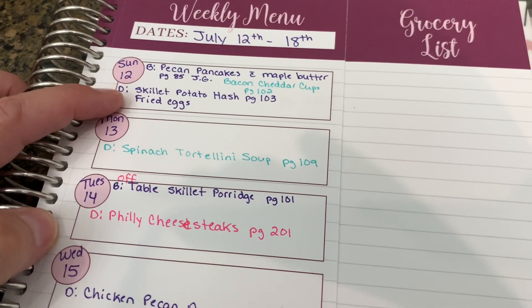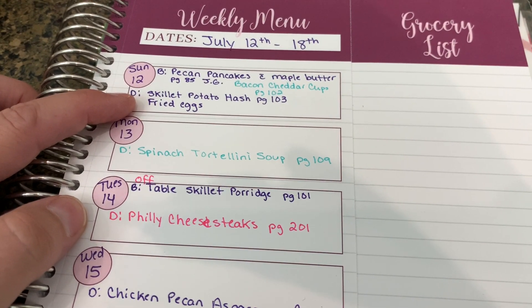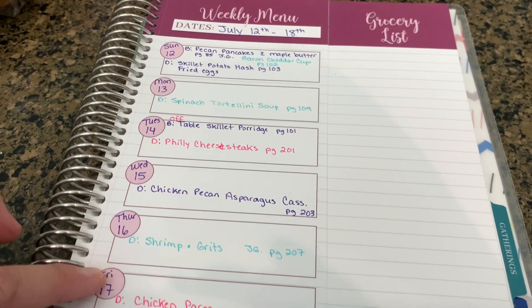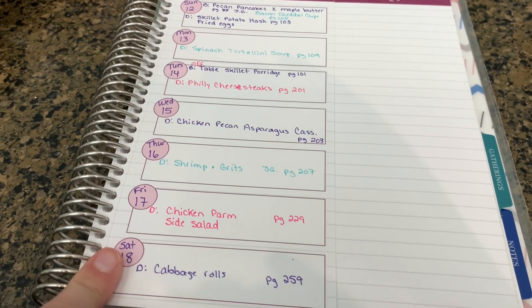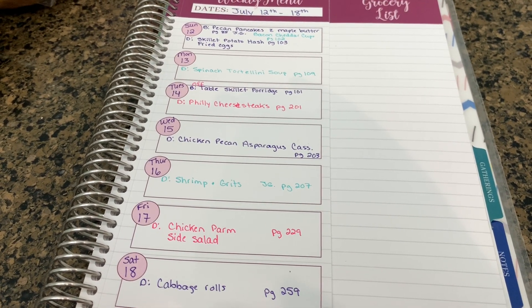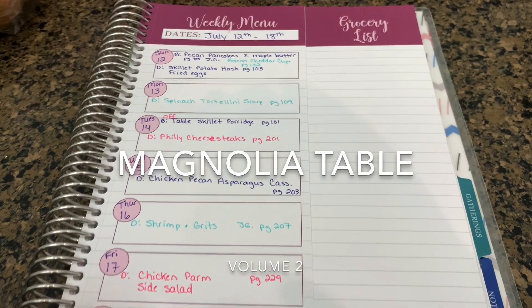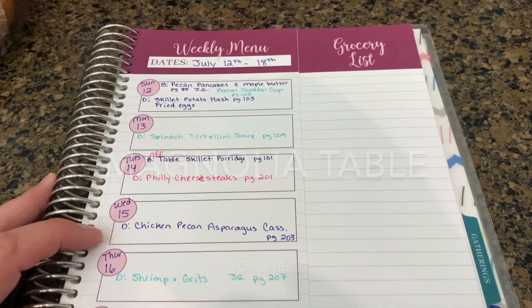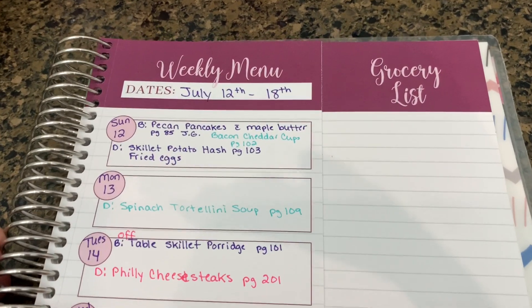Today is Sunday, so for dinner we're going to do skillet potato hash and fried eggs. This entire week's meals for dinner are going to be from Joanna Gaines' new cookbook. I forget what it's called, but they're all from her new cookbook, and I'm really excited to try all of these.